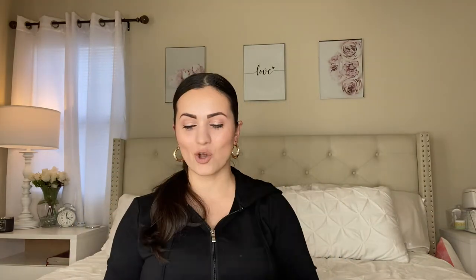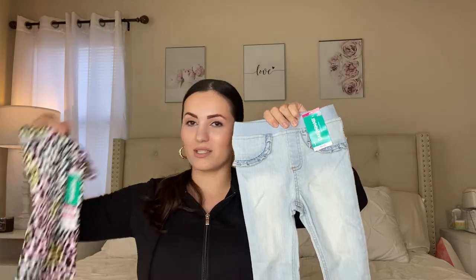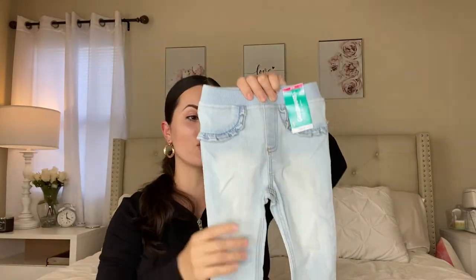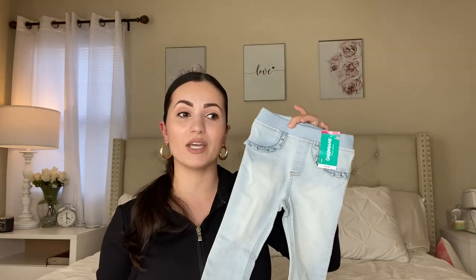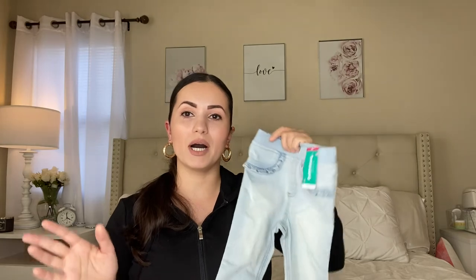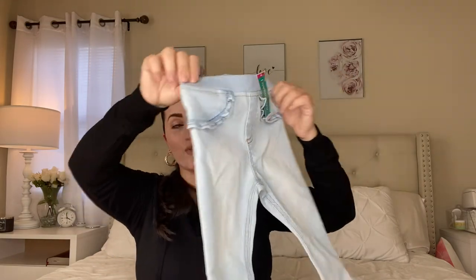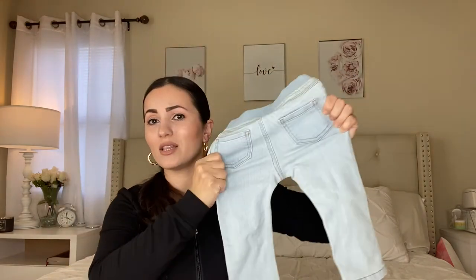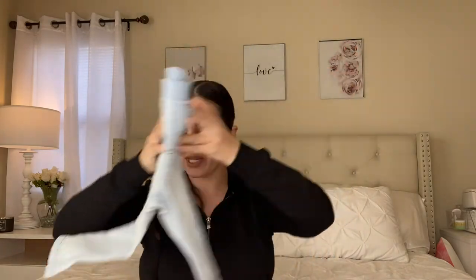I loved those jeans so much that I also picked them up in the light denim wash — so freaking cute. For four dollars you cannot beat these. They did have them in black too, but they didn't have it in her size, so that's the only reason I didn't pick it up. I believe they have some other colors as well. They're really nice quality, and I love that they are nice and stretchy so it's going to be comfortable on her. I'm very picky with jeans because I don't want her in stiff, uncomfortable ones — especially for babies, that's important.